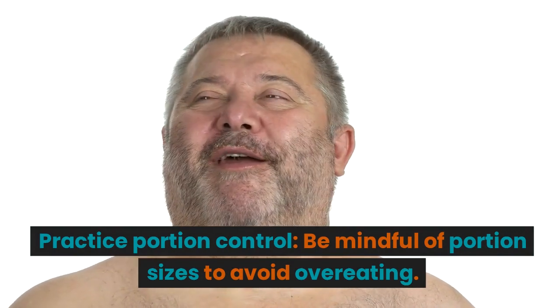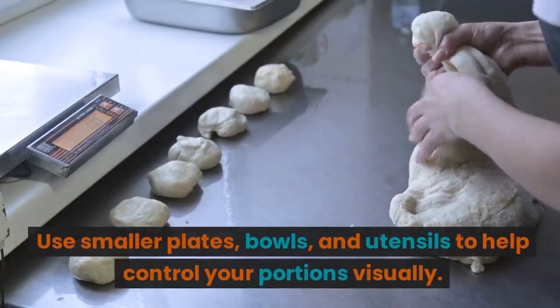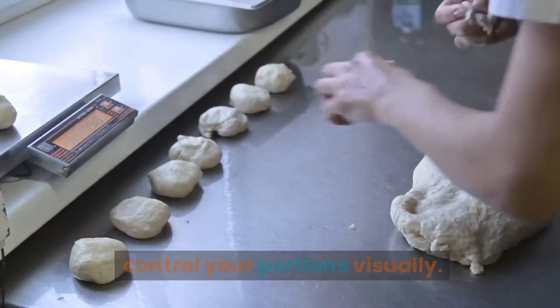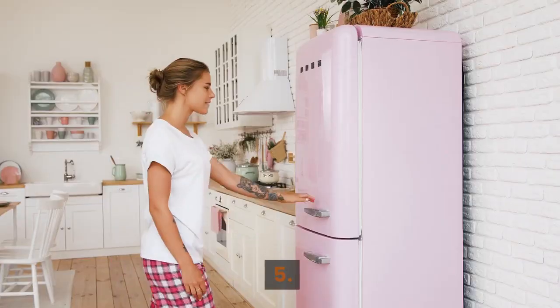Practice portion control. Be mindful of portion sizes to avoid overeating. Use smaller plates, bowls, and utensils to help control your portions visually. Listen to your body's hunger and fullness cues and eat slowly.